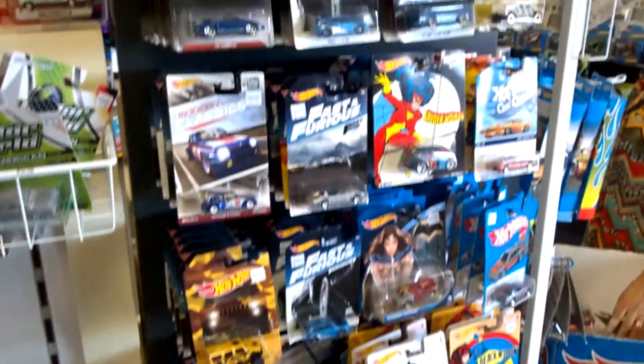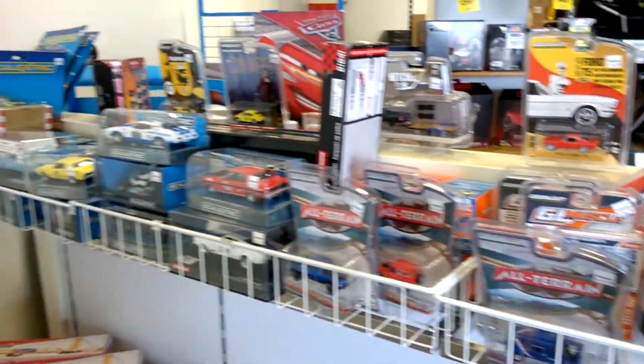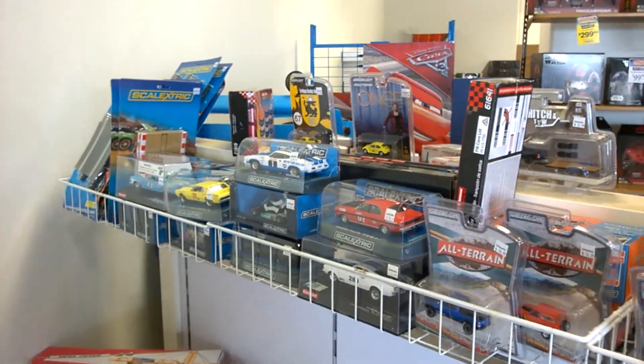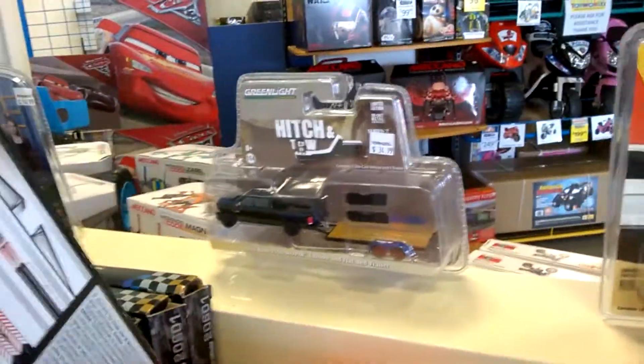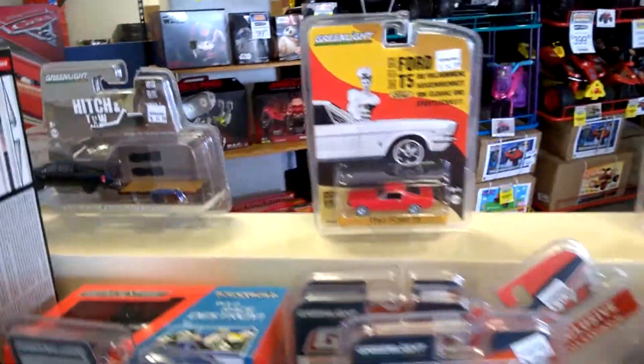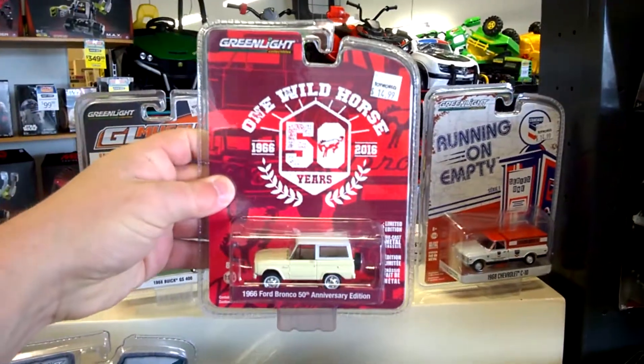Hey guys, Kubri here, just a quick install video at Toy World in Hamilton. I'm just visiting for the day and I can see they've got some cool diecast out, just thought I'd do a quick video and show you guys what they've got. They've usually got some Greenlight models, which we don't really get to see here, so that's cool — definitely haven't seen series like this here before.